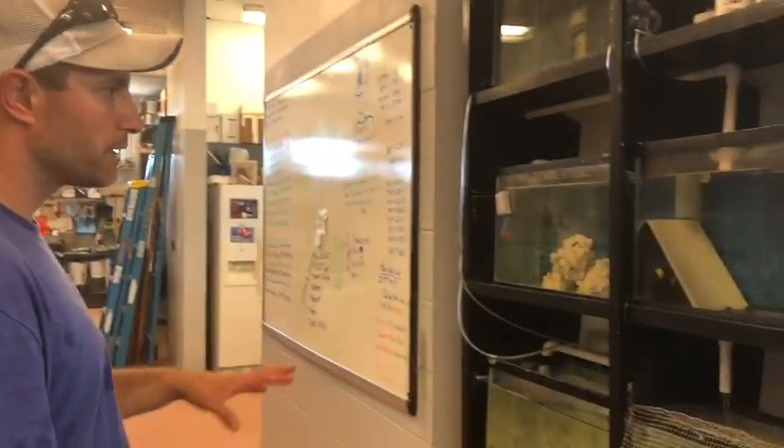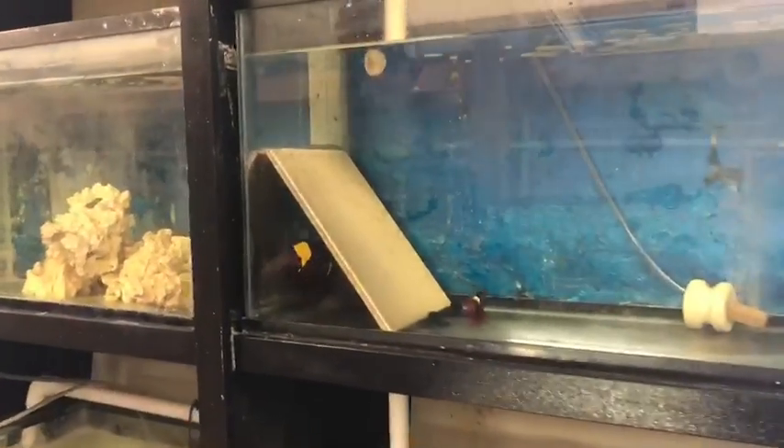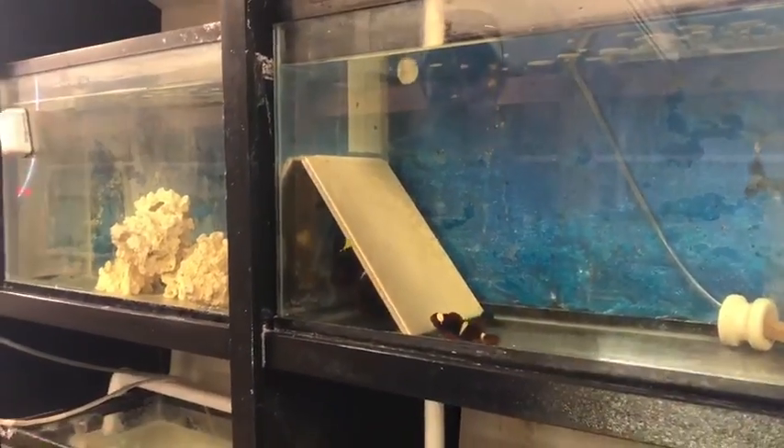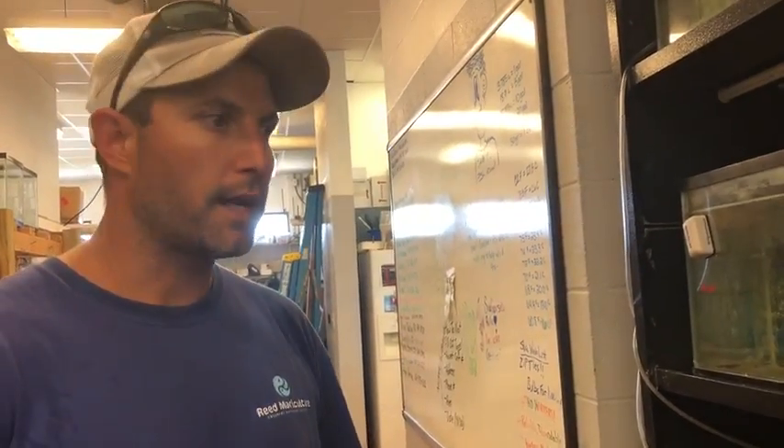This is some of our ornamental fish. These are clownfish — this is a gold-striped maroon clownfish, and they are fairly easy to raise. When Finding Nemo came out and every kid in America wanted a clownfish, it was aquaculture that sort of made up that demand and helped reduce the pressure on the wild stocks.